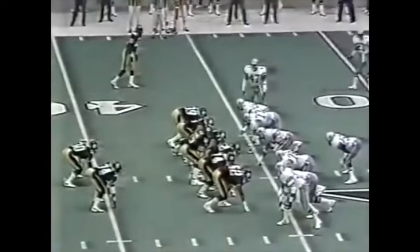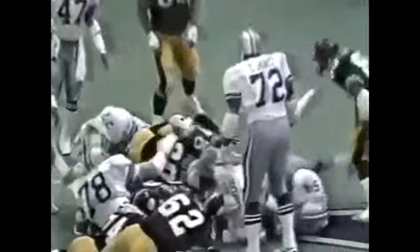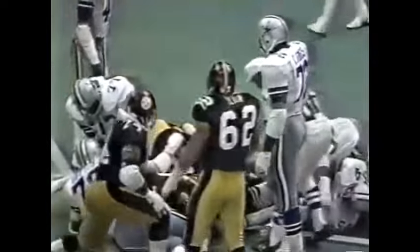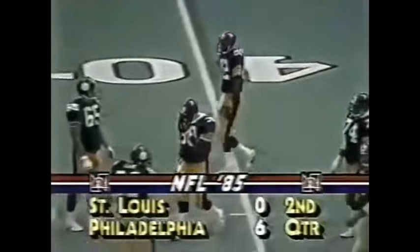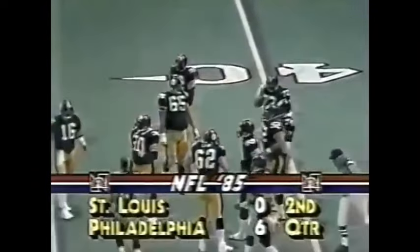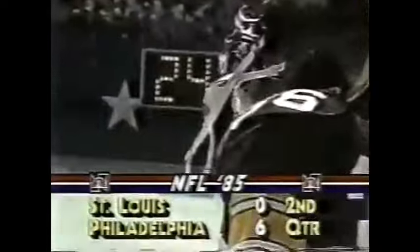Second and one at the 49-yard line — Walter Abercrombie juggled it on the handoff for a moment, has the ball and the first down at the 49. The Steelers have been rather predictable on first downs — they've run five times and only passed once so far. Philadelphia six, St. Louis nothing — that score just in.